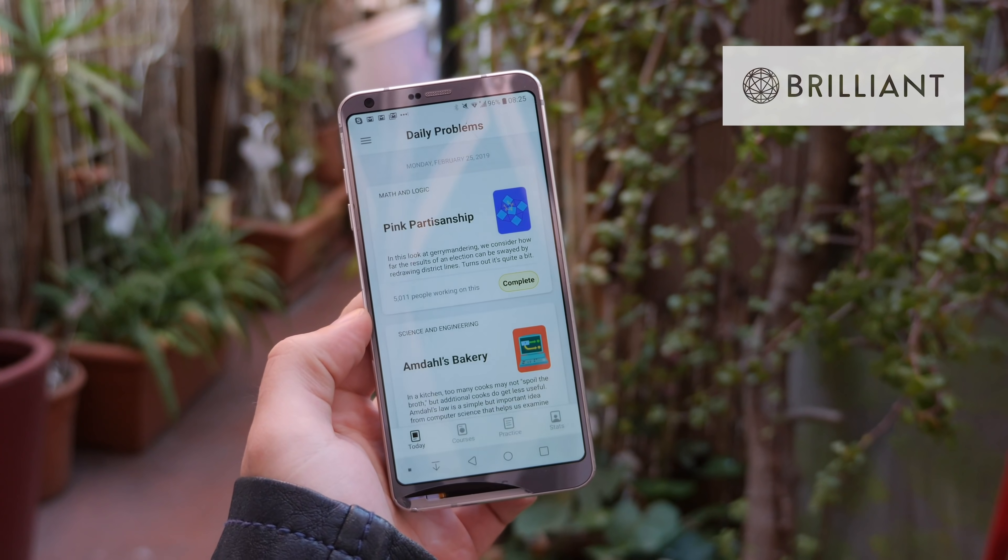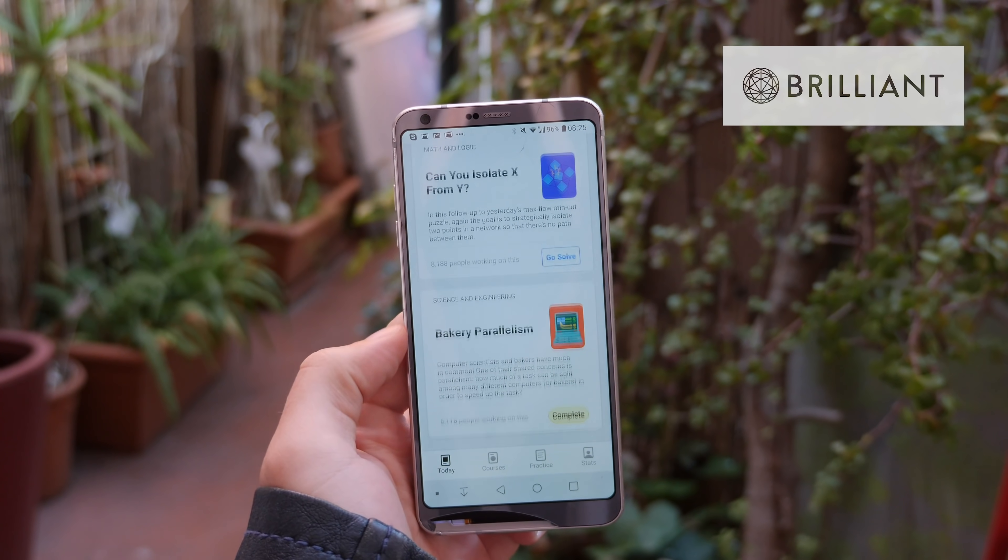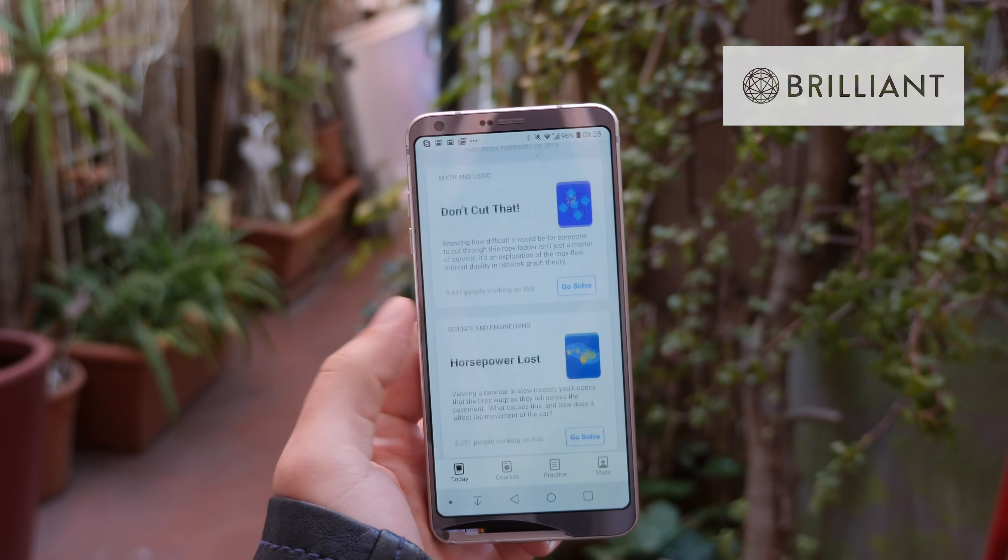Thanks to Brilliant for sponsoring this video. With the daily problems feature, you can now learn real science, maths, and engineering in just a few minutes, even on the go.